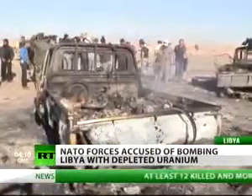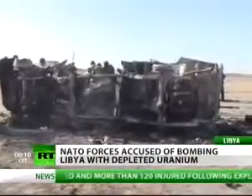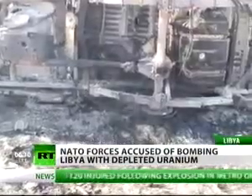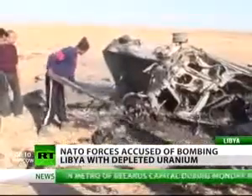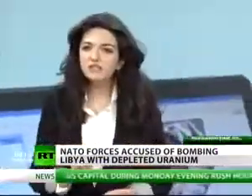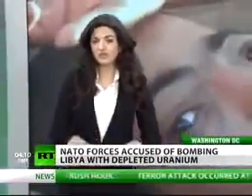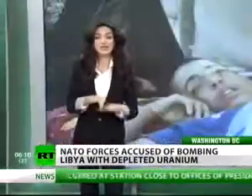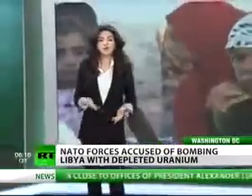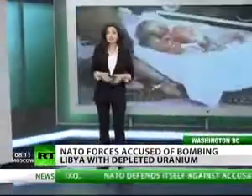NATO flatly denies its use in Libya. Even though the UN Human Rights Commission has called for a ban, countries who've refused to sign up include the U.S., the U.K., France, and Israel. The smallest particles of uranium — nanoparticles — are the most dangerous. Once inhaled, they get into the blood and can spread into any organ, including the heart, brain, and liver. Once the particles penetrate your cell tissue, this is when you get all kinds of genetic mutations.